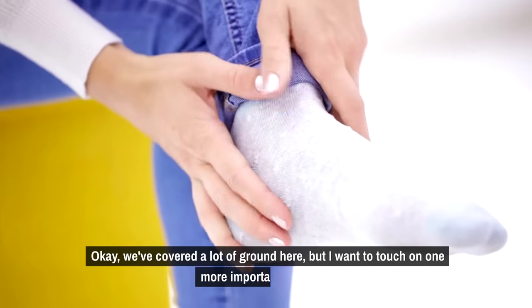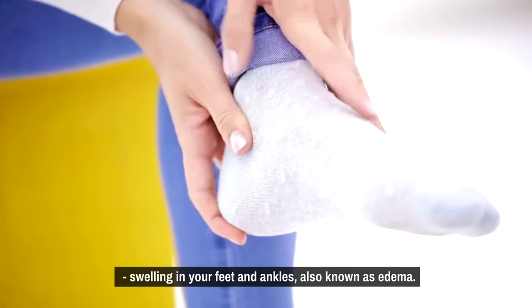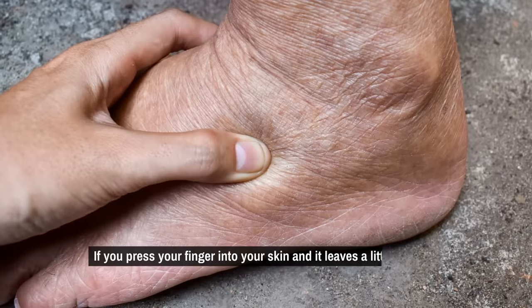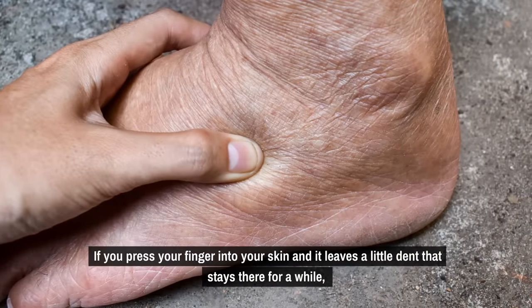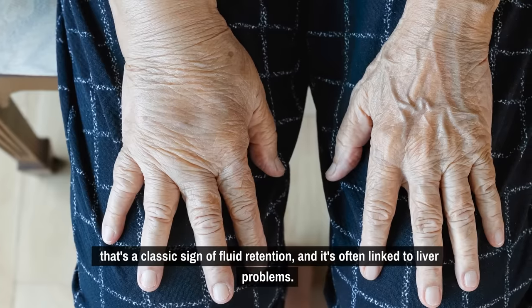I want to touch on one more important symptom: swelling in your feet and ankles, also known as edema. If you press your finger into your skin and it leaves a little dent that stays there for a while, that's a classic sign of fluid retention, and it's often linked to liver problems.